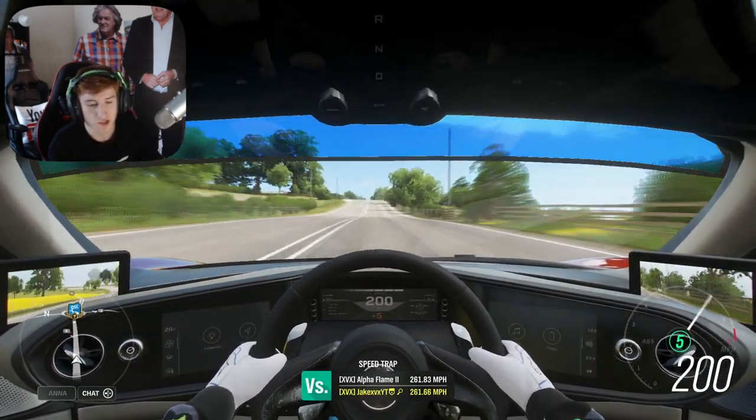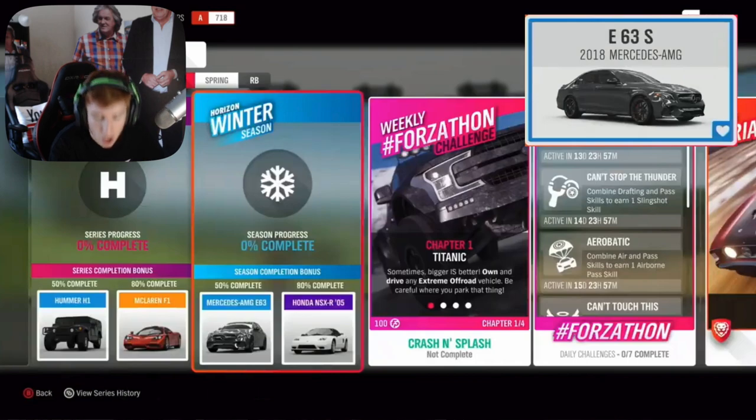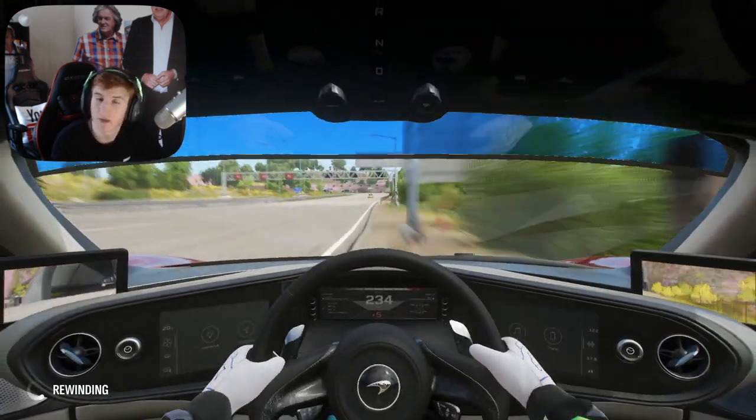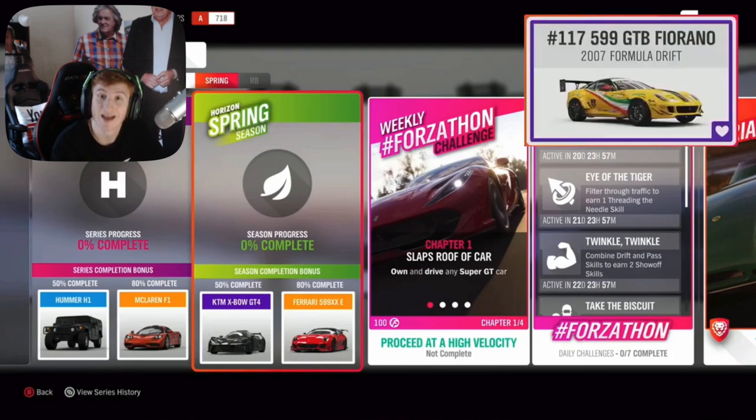The third week is Winter, starting two weeks from now. At 50% completion you can get the Mercedes AMG E63 S — another new car. At 80% completion you can get the Honda NSX-R. The fourth week is Spring: at 50% completion the KTM Crossbow, at 80% completion the Ferrari 599 XX Evo, and through an exclusive championship the Ferrari 599 Formula Drift — the car in the thumbnail of this video.